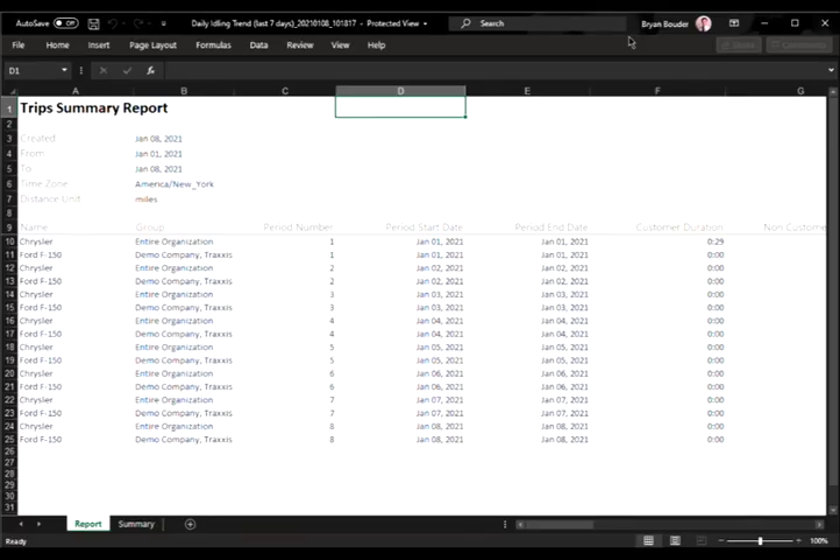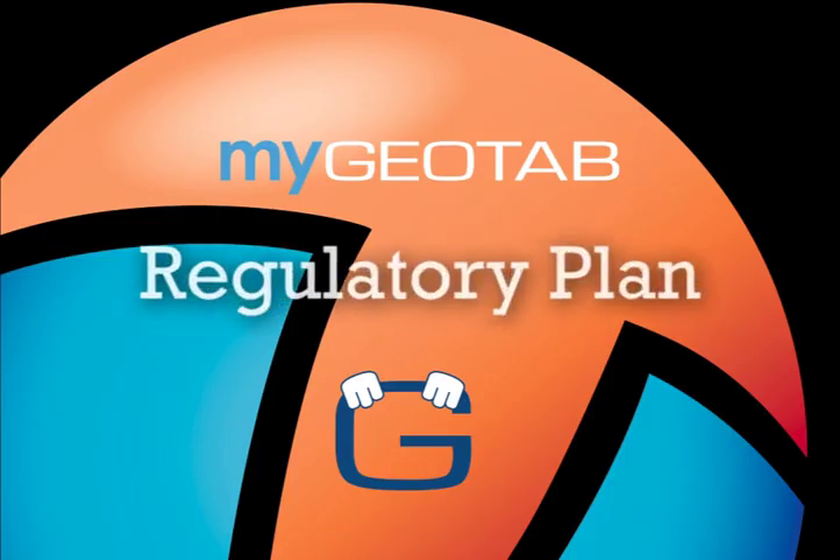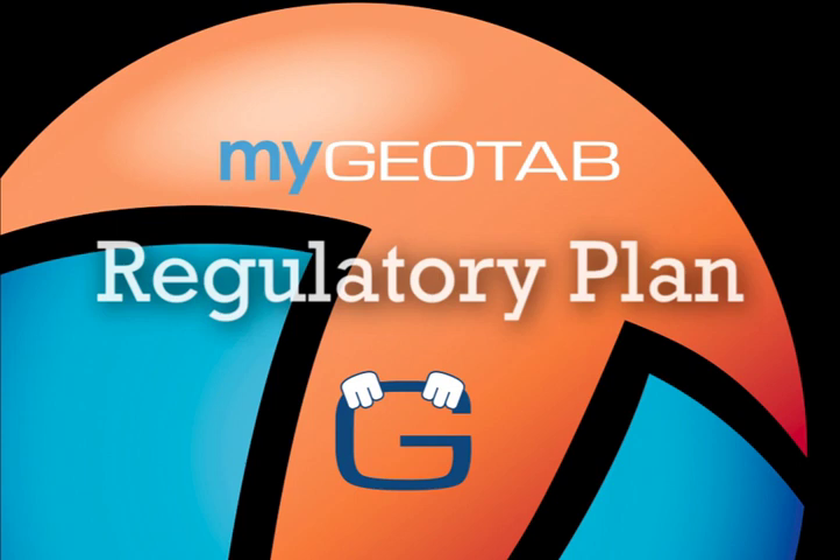Additionally, if you'd like to see the dashboard report in Excel format, simply click on the dashboard view to download the file. It's that easy.